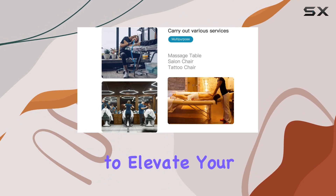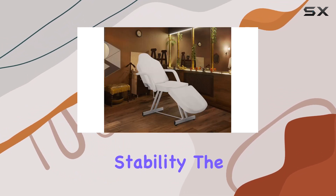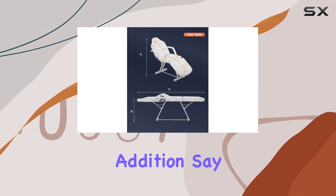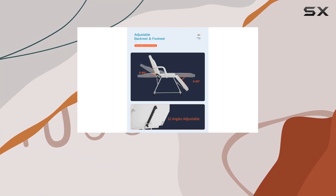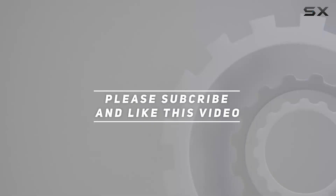If you're ready to elevate your massage or beauty business to the next level of comfort and stability, the Dkelink's Massage Bed Facial Table Tattoo Chair is the perfect addition. Say hello to happy clients and seamless treatments with this top-notch salon equipment. Check out the video description for updated price, and thank you for watching this video.